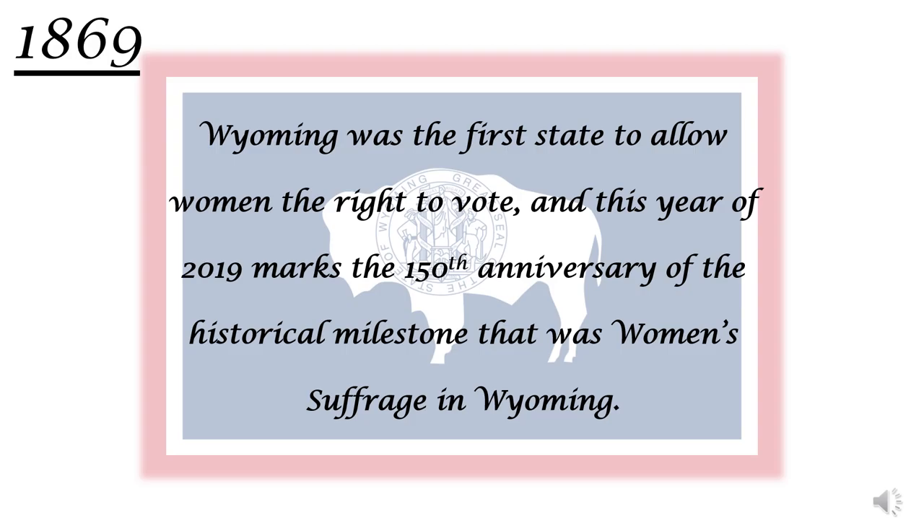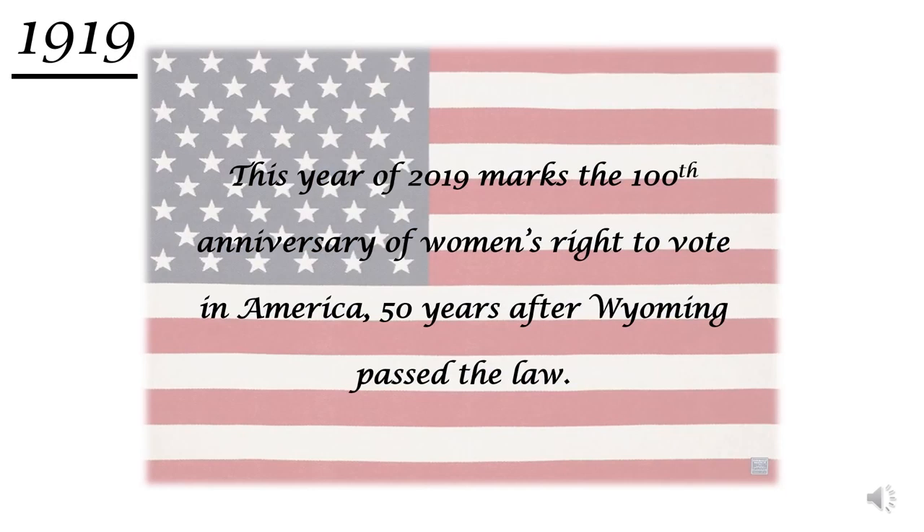Wyoming was the first state to allow women the right to vote, and the year 2019 marks the 150th anniversary of this historical milestone. This anniversary is one of the reasons this topic is so relevant today. 2019 also marks the 100th anniversary of women's right to vote in America, which was 50 years after Wyoming passed the law, and the historic breakthrough is being celebrated this year all across America.